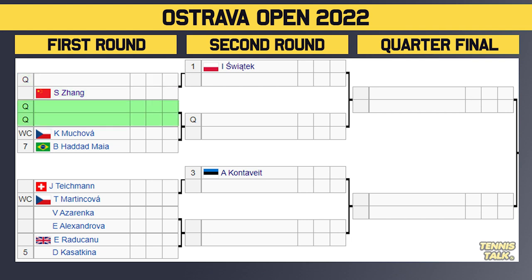Then we've got two qualifiers going at it. The winner of that match will take on either Mukava or the number seven seed Hadad Maia, and both players are very dangerous. In fact, Hadad Maia actually beat Sviantek a few months ago, so it's a tricky draw there for Sviantek in those first couple of rounds. Then we've got the number three seed Conservate, who gets a bye in the first round and will take on either Teichman or Martin Kova in the second round.